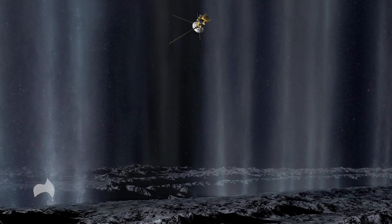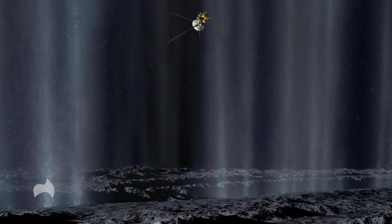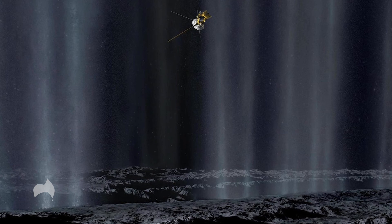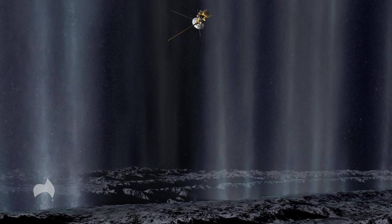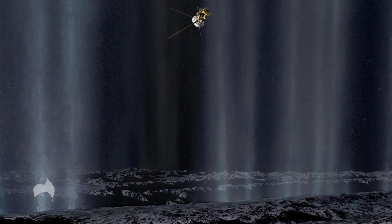NASA's Dragonfly mission is scheduled to visit Titan in 2036. As for Enceladus, the case remains open as to whether the geothermal activity is enough to warm this ocean for life to evolve far below the frozen surface.